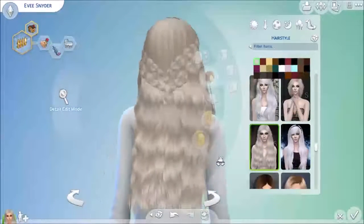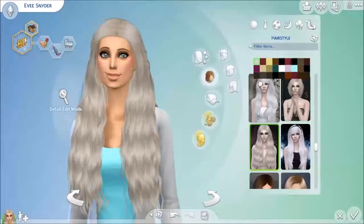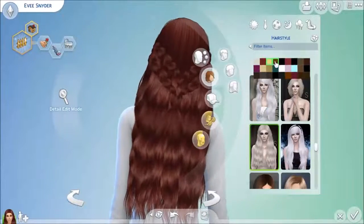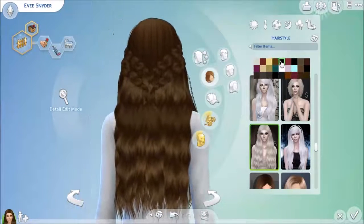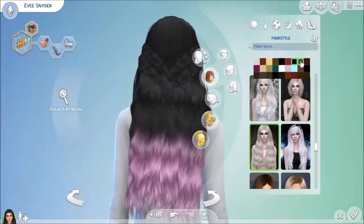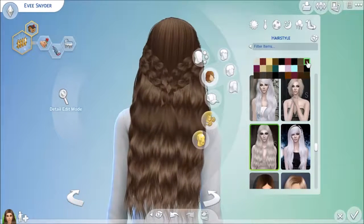This next hair is one of my first Stealthic hairs that I downloaded for The Sims 4. It's really beautiful — it has twists that pull the hair back from the face and really long waves. I love long hair, and these waves add a lot of texture. It has a lot of great colors including several ombre colors and a few unnatural colors.